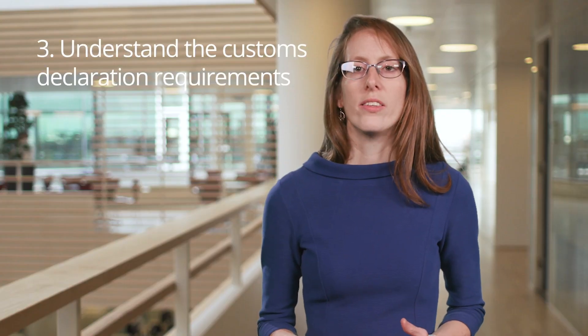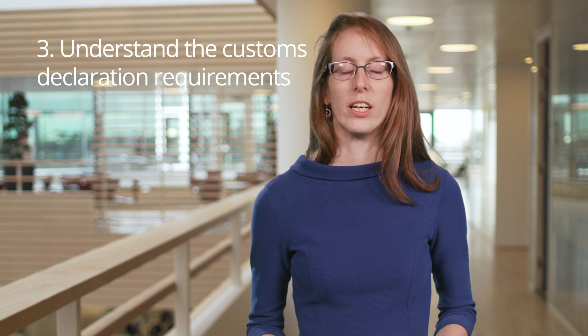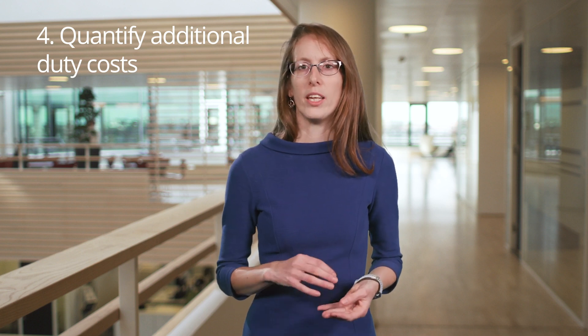Third, understand the information that will be needed for a customs declaration, and speak to a customs broker about submitting those on your behalf. UK established businesses can also register for transitional simplified procedures to simplify the customs requirements around imports into the UK. Fourth, quantify what that additional duty cost could be, and think about the impact that will have on your pricing.